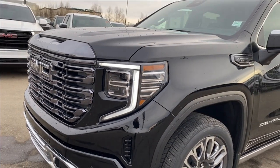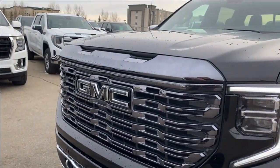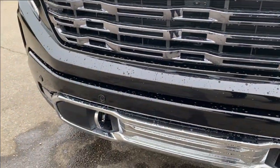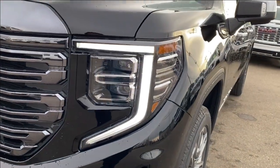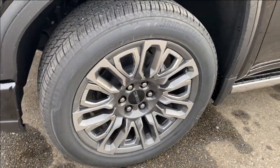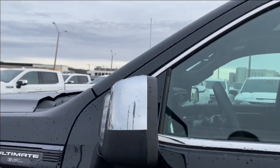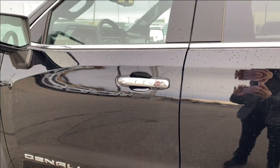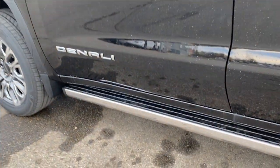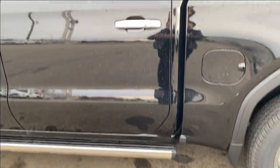Now let's take a look at the exterior. You've got that onyx black paint, black grille around the black GMC emblem, chrome accent along the bottom with the chrome front recovery hooks, and LED headlamps. Aluminum wheels. Along the side you have the Denali emblem, chrome mirror cap with your blind spot indicator at the front. More chrome name plates along the bottom, as well as chrome door handles with keyless entry.